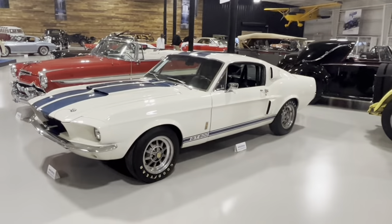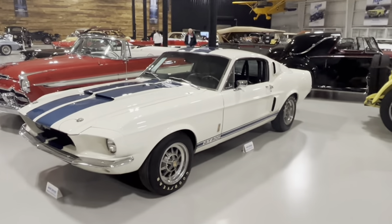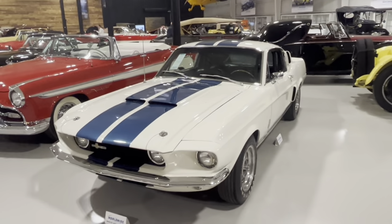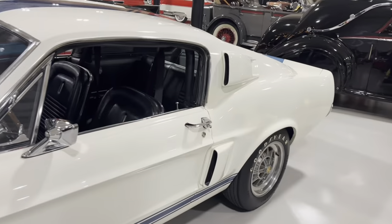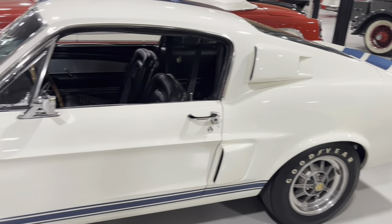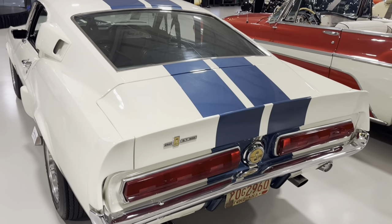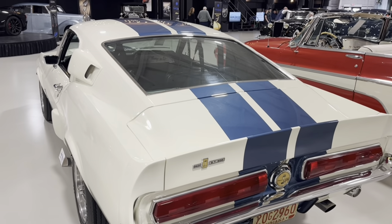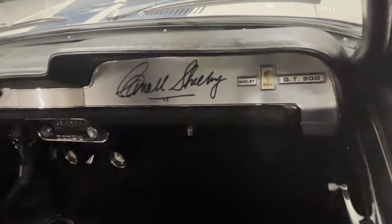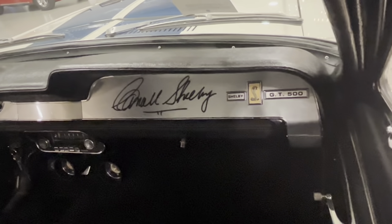Speaking of performance cars, here's one and then some. This is a 1967 Shelby GT500. Starting in 1965, Ford worked with racing legend Carroll Shelby to take factory Mustangs and turn them into performance monsters - those were the GT350s, which used a performance 289 engine. The GT500 used a 428. If that's not special enough, this one is autographed on the dash by the man himself, Carroll Shelby.